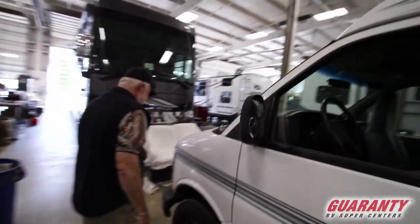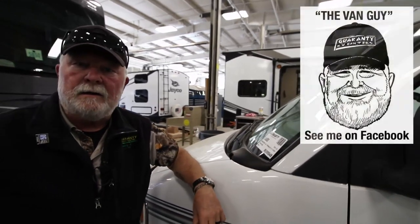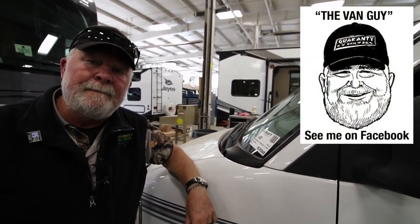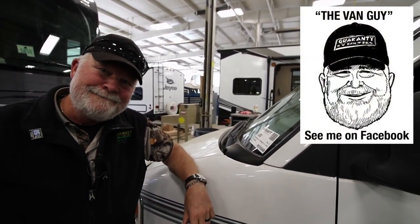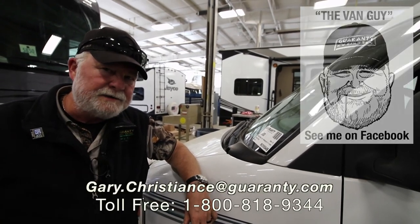Only 20 feet in length, and I know you must have a myriad of questions. Give the van guy a call — call me direct at 541-554-9581. Email is at the bottom of the screen. Talk to you soon.